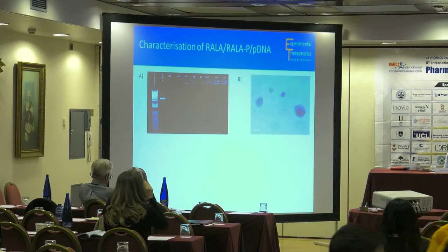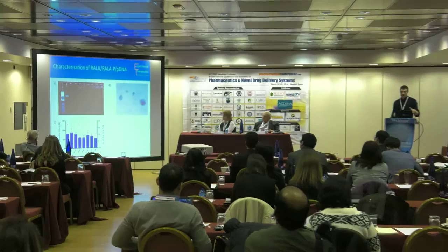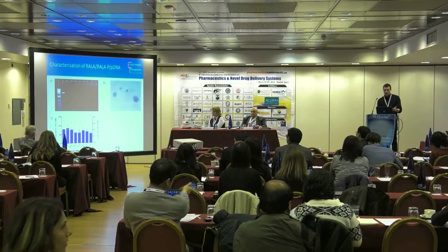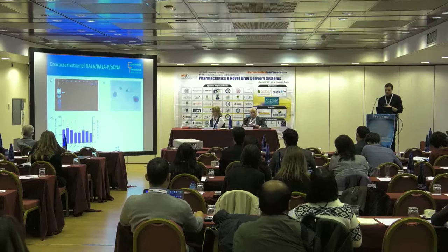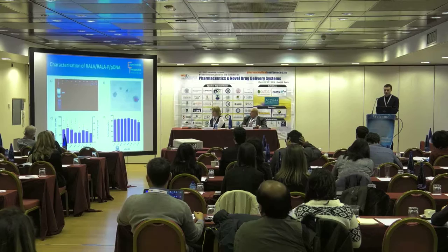In terms of size and charge, sizes were all around 100 nanometers. Moving from left to right, as the polyethylene glycol content in the nanoparticle increased, there was a corresponding drop in charge, with the most dramatic drop at the 6:8 weight-to-weight ratio, where RALA-P constituted more than 50% of the nanoparticle. We also found that including some free RALA in the composite nanoparticle brought the encapsulation efficiency back up to above 80%.